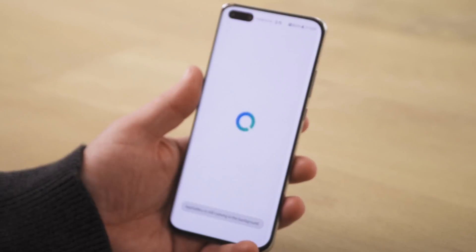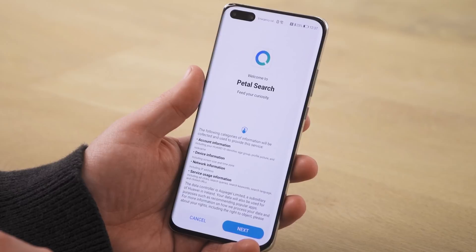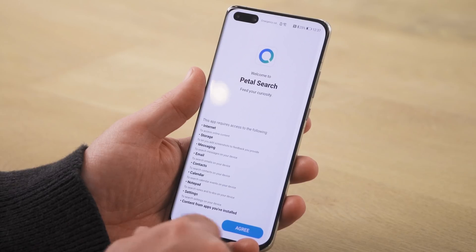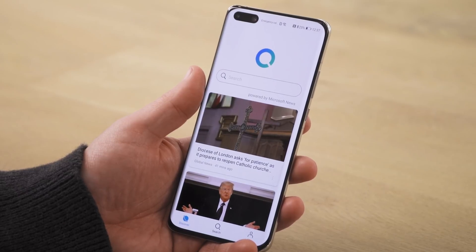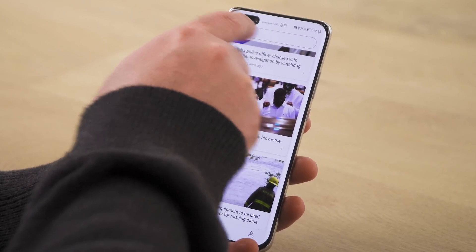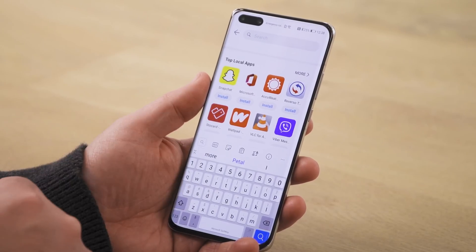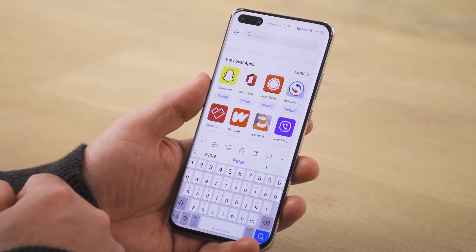Open it up. I'm going to go through all the different permissions that it's asking me for. Make sure that you do read them so that you are comfortable and secure with what you are giving permission for it to do on your smartphone. Once it's installed, this is where the magic happens — super simple to find all the apps that you might be missing. Just hit the search bar and automatically at the top it's going to show top local apps.